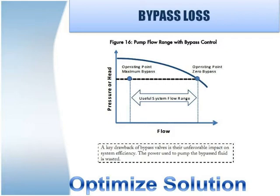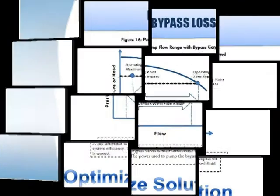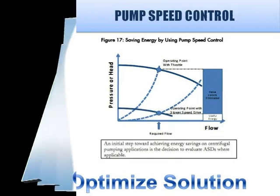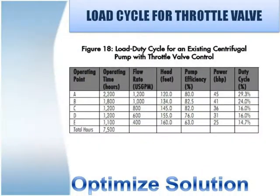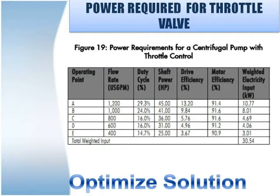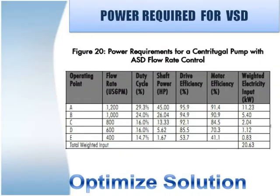Do you have any idea how much operating cost saving is possible using a variable speed drive at various load cycles? Now using an adjustable speed drive, the power at shaft is reduced and drive efficiency is nearly 90%; total power input is 20.63 kW. This results in a saving of 9.91 kW, which can save 5,20,275 rupees per year.